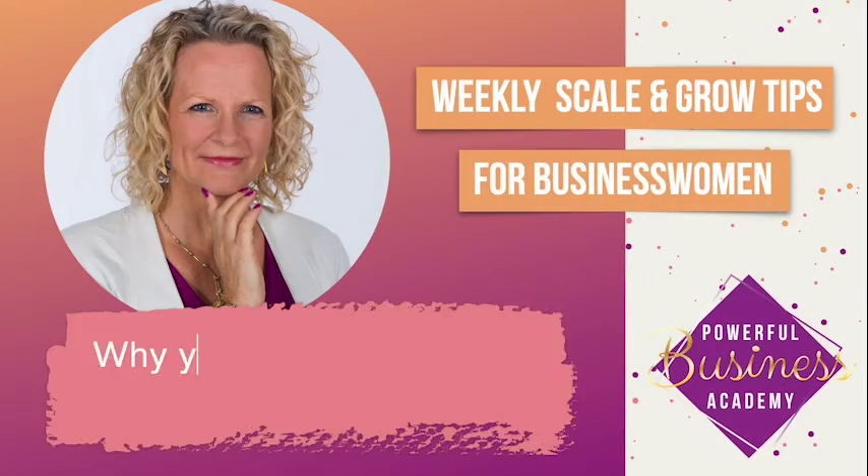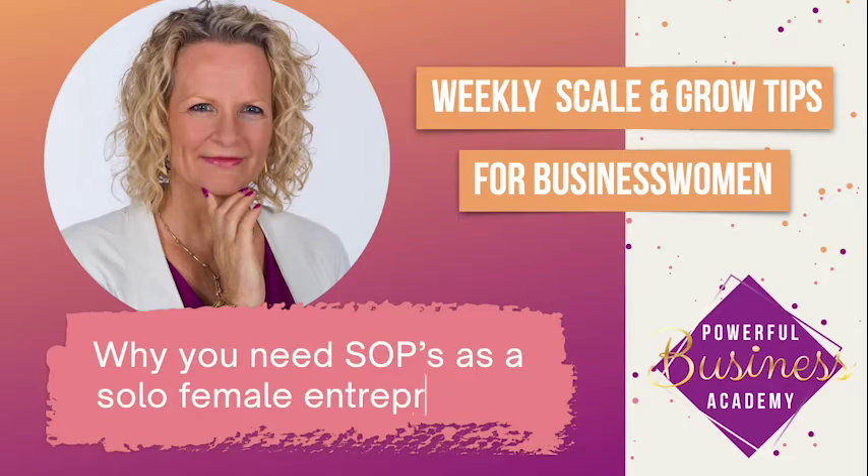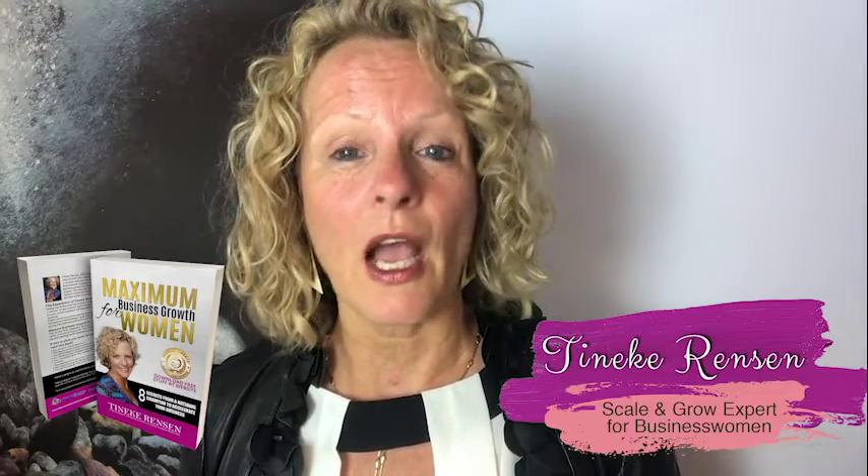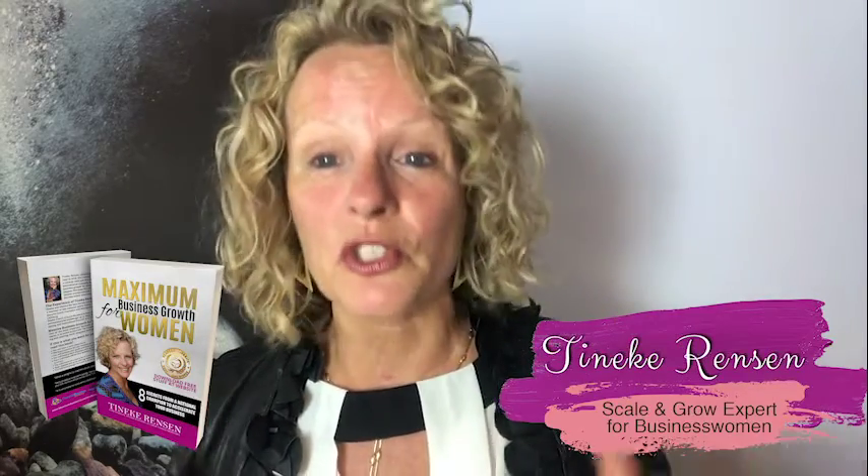Why do you need standard operation procedures even when you're running your business on your own? My name is Tineke Renssen. I'm from Powerful Business Academy. I help business women to scale and grow their business and double their income within a year, guaranteed. Now that's cool, isn't it. I even pay you back your money if you don't make it.